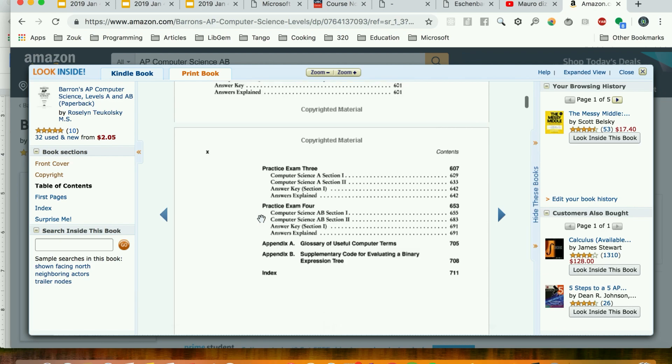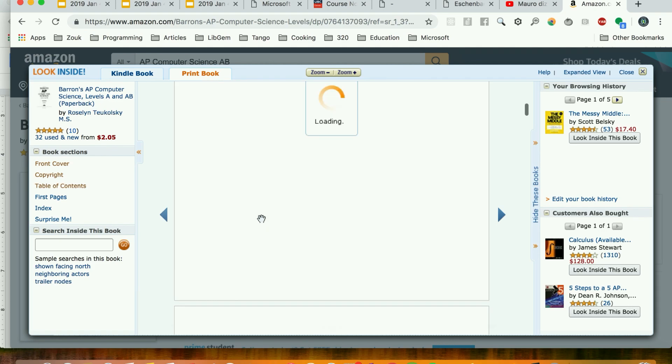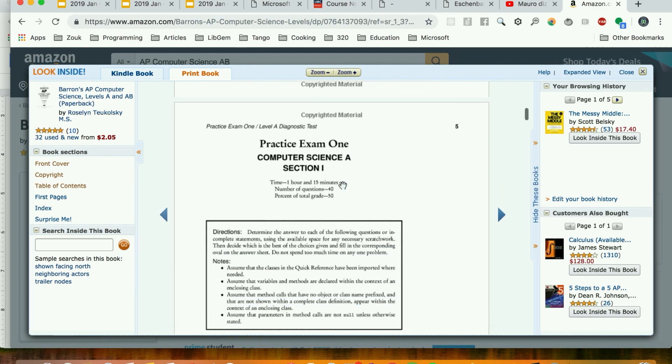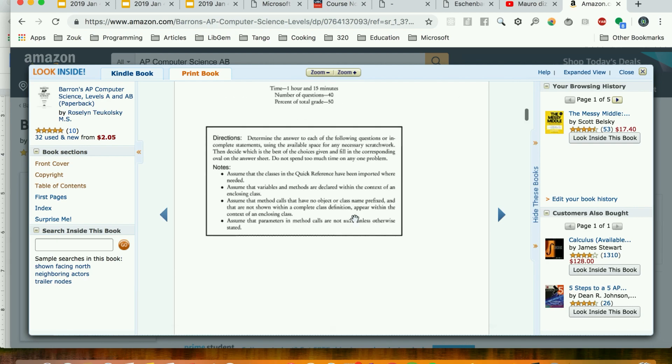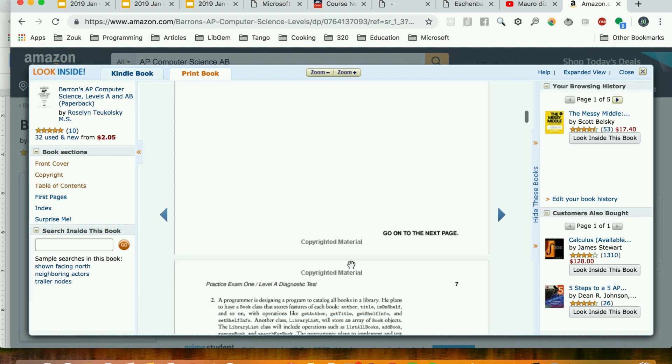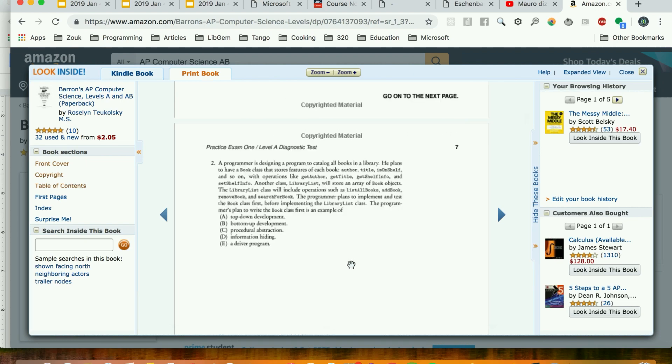Amazon restricts how much you can preview, but here is one of the practice exams — it's almost like a standardized test. What's great is the multiple choice format. Those open-ended questions at the end of algorithm books are usually too hard and you have no cue for the answer. With multiple choice, you have options, which really helps when you're learning.